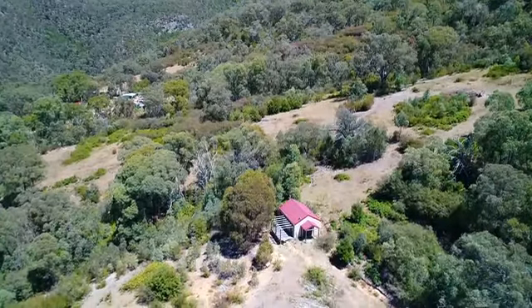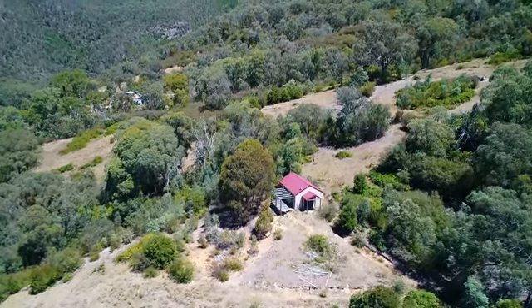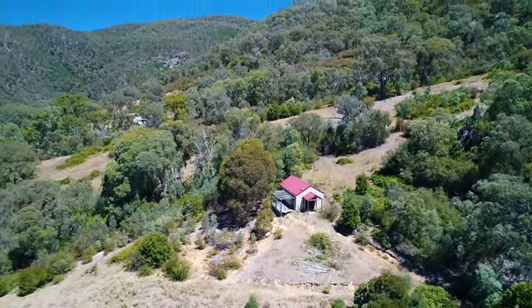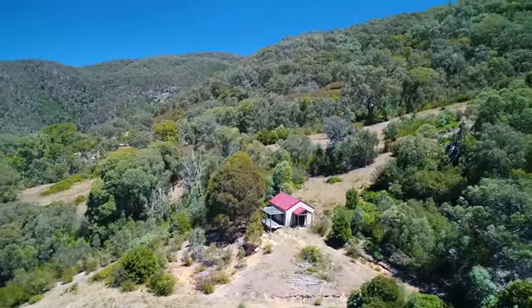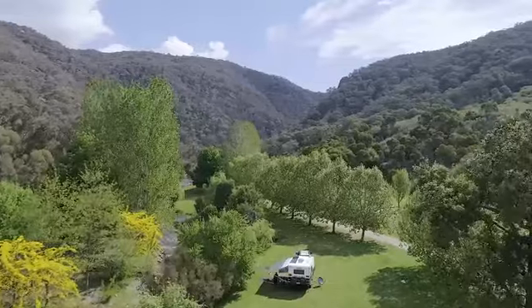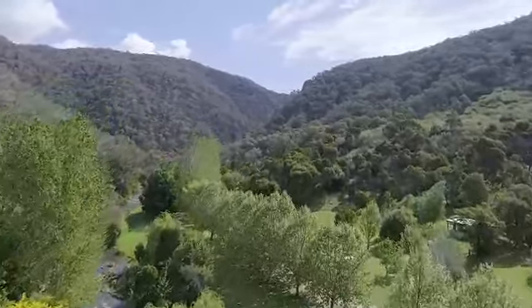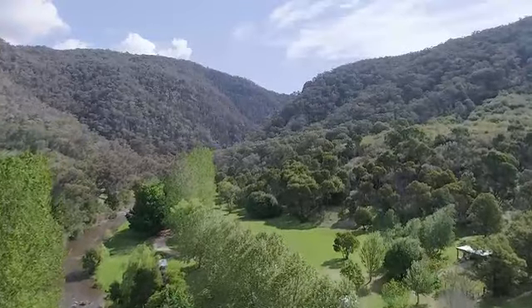There's already a large shed on the block, 9 metres by 6, with a 10,000 litre rainwater tank. There's also an entitlement in place for a house, along with a phone line and electricity. Being north facing along its longest boundary, the land also has great potential for solar panels, and is bathed in light throughout the day, whilst the mountain protects you from the harsh late afternoon sun.